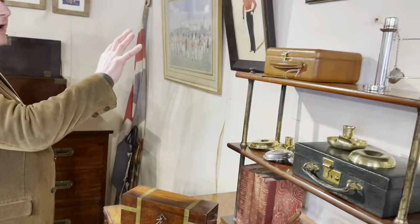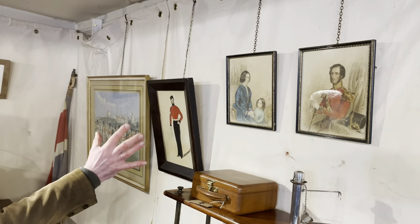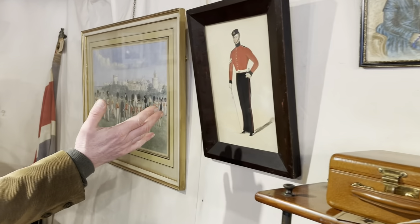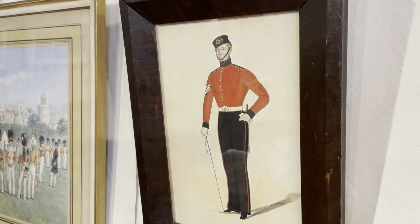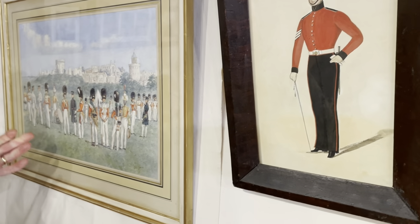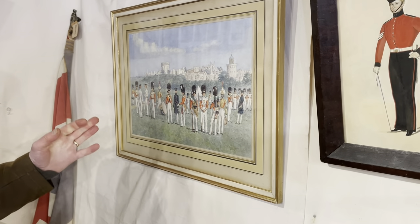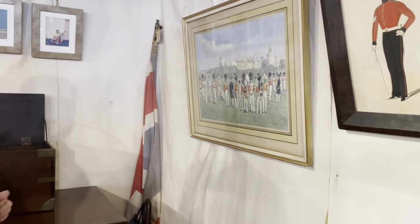We've got some interesting paintings as well, mostly Victorian. Mutton chops very much in vogue. Henry Holbrook here — interesting to get a painting of a non-commissioned officer. And Reginald Augustus Wymer, round about 1900, showing grenadier guards circa 1829 outside Windsor Castle.